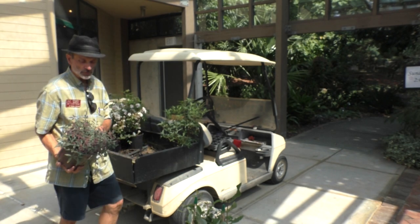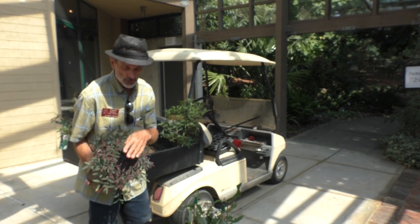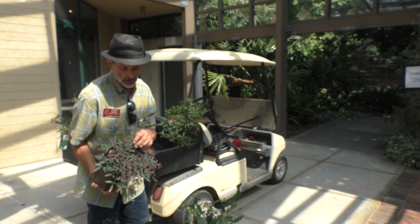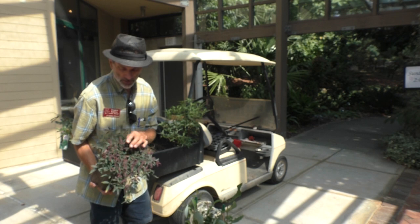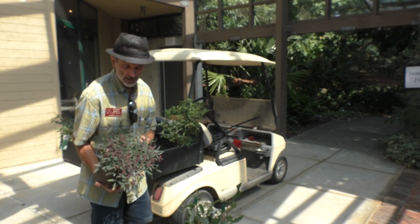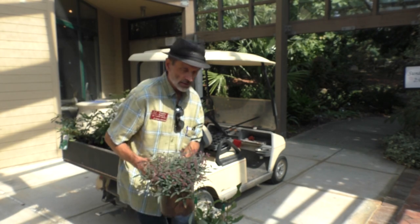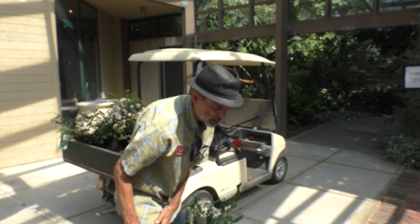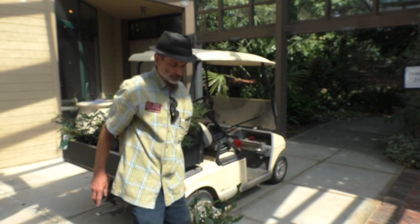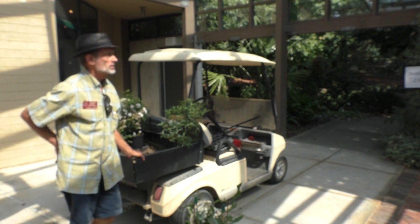A beautiful little nandina called 'Flirt.' The foliage is bloomy and the new foliage is purplish — 'Flirt' is actually the trademark name; the cultivar name is Nurosaki, Japanese for purple. It's a compact grower, a sport of 'Harbor Dwarf,' which only gets about this tall.